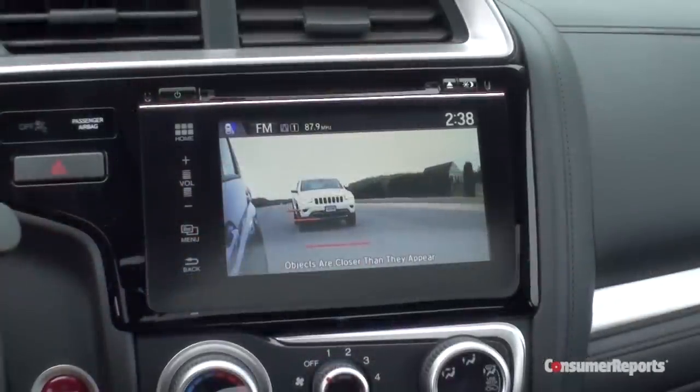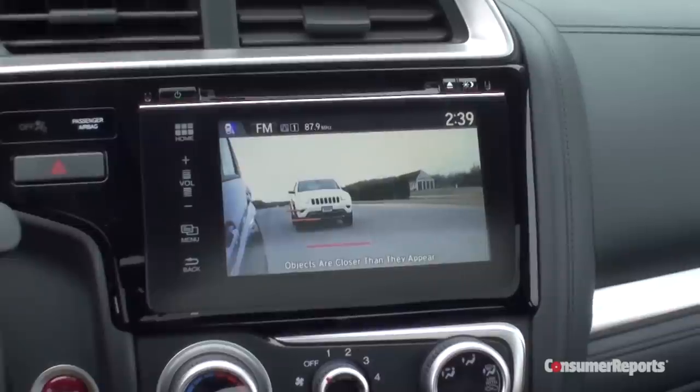It has Lane Watch blind-spot monitoring stuff — I can't stand that thing. I actually would buy the LX if I were buying a Fit, as a strictly urban runabout. I'd give up the radio. The radio is a disaster.